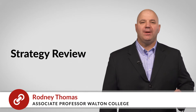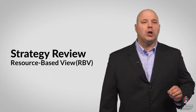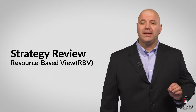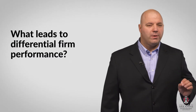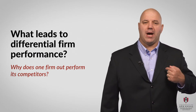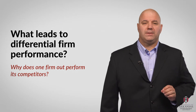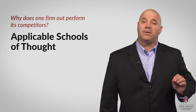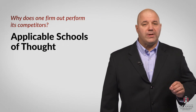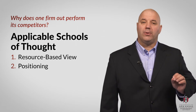Hello. Today we're going to begin talking about business strategy with specific emphasis on the resource-based view, which is also referred to as RBV. In this lesson we're going to look again at the question of what leads to differential firm performance — why does one firm outperform its competitors, and what makes your company more successful than mine? Although there are a number of schools of thought regarding differential firm performance, there are two that are most relevant for supply chain thought: the resource-based view and the positioning approach. In this lesson we're going to focus on the resource-based view.